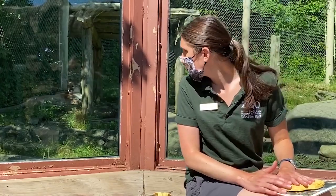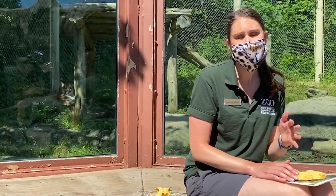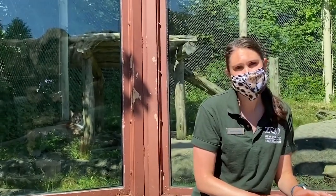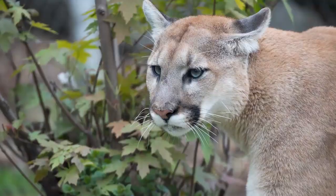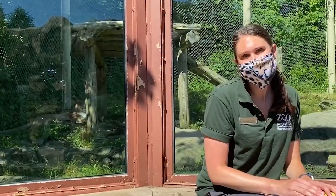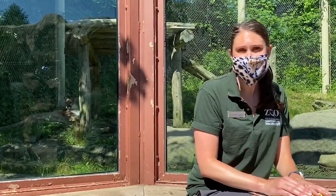Some cougar numbers are declining in certain areas because they live through very tough winters, which makes it very hard for their babies to survive. They do face those threats in their natural range. I hope you enjoyed learning about Blue, our cougar, and that you can come and visit him soon.